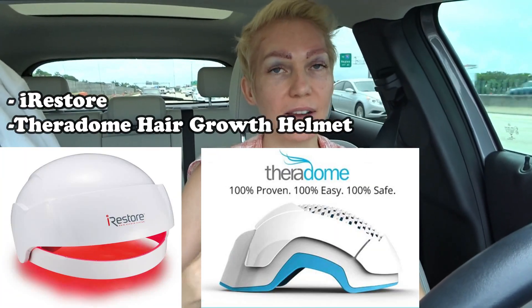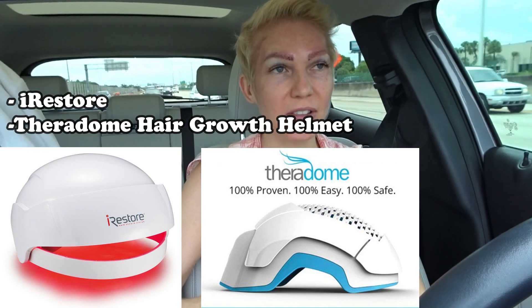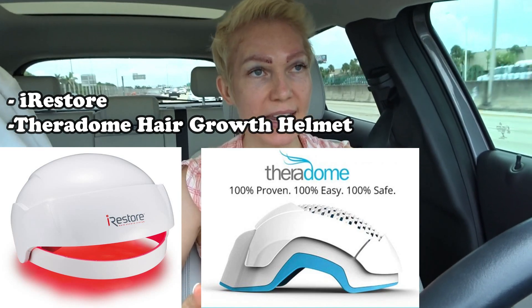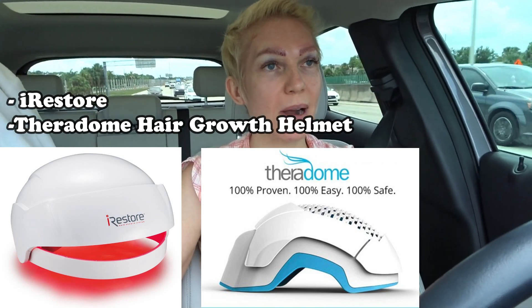He recommended I start using a treatment — I forget what it's called, I'll post the name. He claims it really works. He doesn't sell it or earn a profit from it. I'm going to buy it because I don't want to end up like my aunt, mom, or grandmother — they all have serious thinning. If there's something I can do that doesn't involve a big pharmaceutical drug, like some kind of helmet device, I'd rather do that. I'll make a separate video on it.